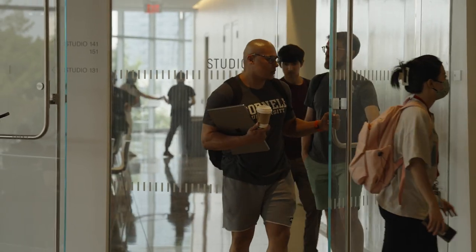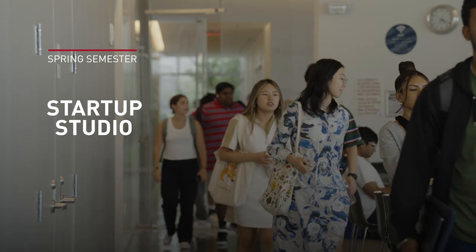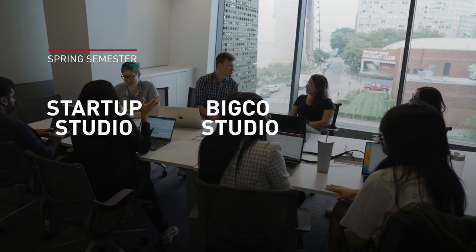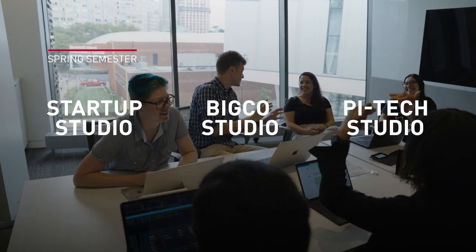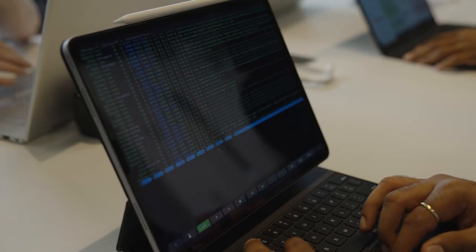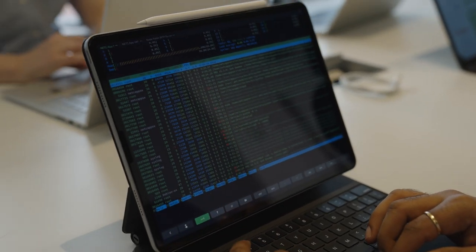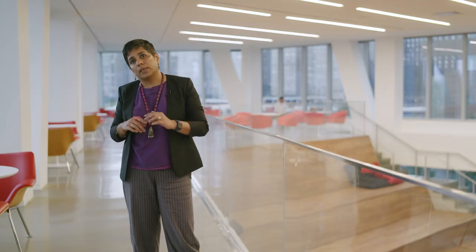In the spring semester, students can choose among Startup Studio for launching new ventures, BigCo Studio for building products at large firms, or PiTech Studio — Public Interest Tech Studio — which is ideal for students with dual motivations of a desire for revenue growth and for creating impactful solutions with public interest in mind.